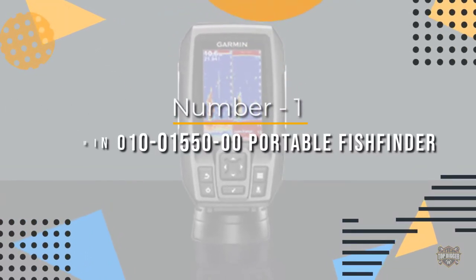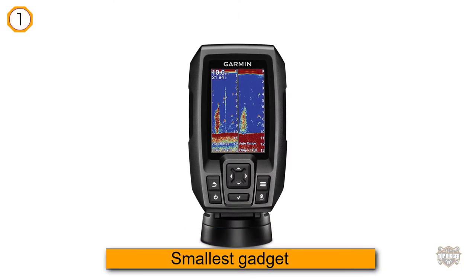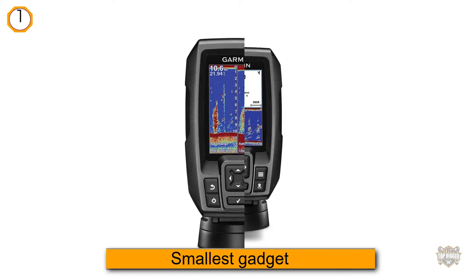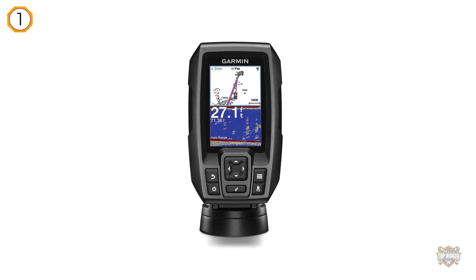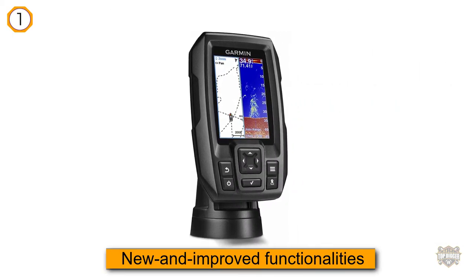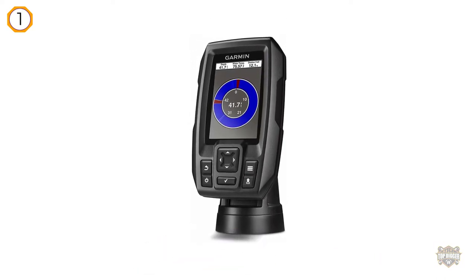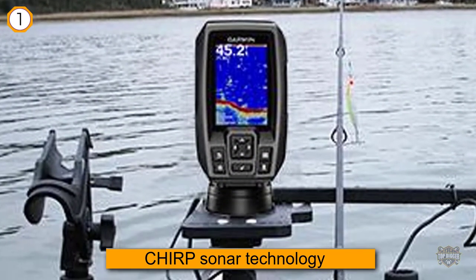Number one, most popular: Garmin 010-01550-0 portable fish finder. The Garmin Striker fish finder is one of the most popular choices on the market today. It's the brand's smallest gadget to date, and its new and improved functionalities make it well worth the money. This specific scanner uses CHIRP sonar technology, meaning it continuously sends a sweep of frequencies to scan the area for fish.